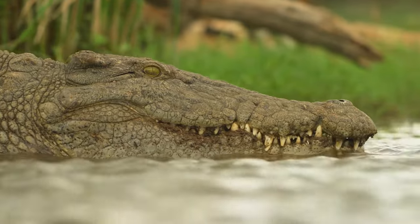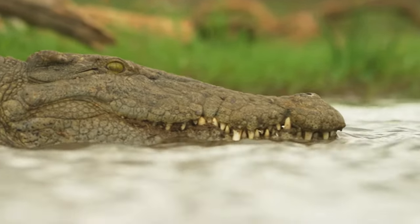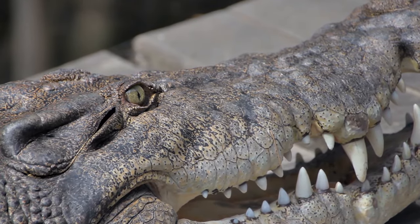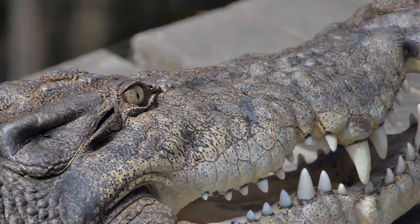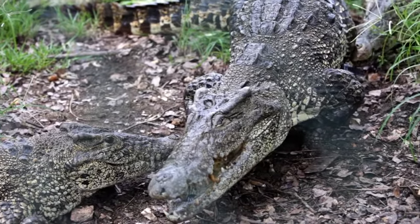From their large snapping jaws to their powerful tails, crocodilians have been a source of wonder throughout history. These large semi-aquatic reptiles with their flattened snouts and long tails are an amazing part of the animal kingdom.